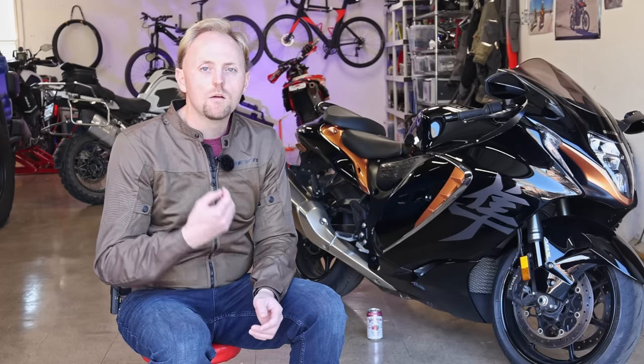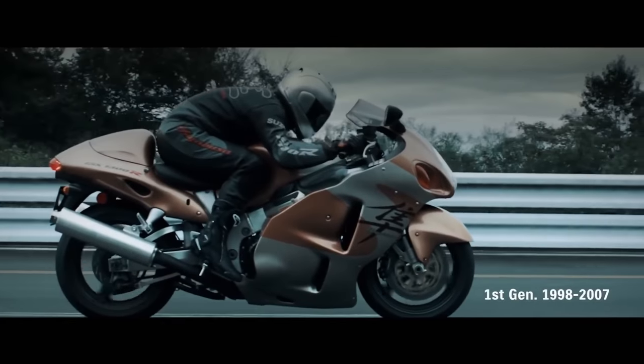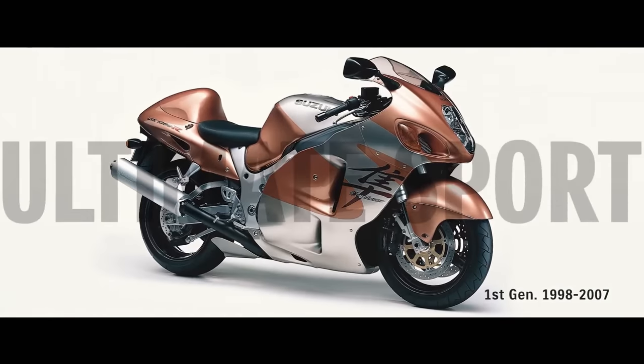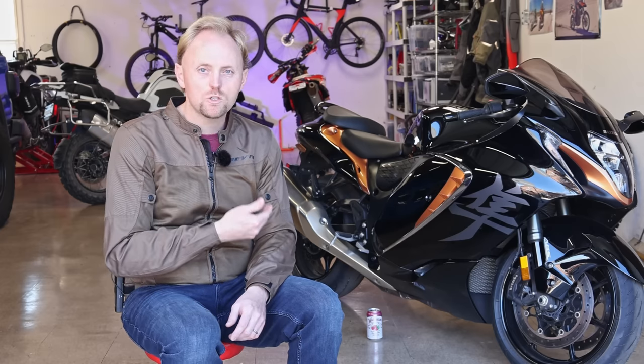If you're looking for just more of a vlog style video where I go out and ride the bike the whole time, I did that a week or two ago and I'll post that link down below. In today's video we're going to cover all the details of this bike and really go in depth. We're going to go through a brief history lesson of the Hayabusa, talk about specs and features of the Gen 3 bike, generational changes, a tour of the bike, main competition, your questions, and final thoughts.